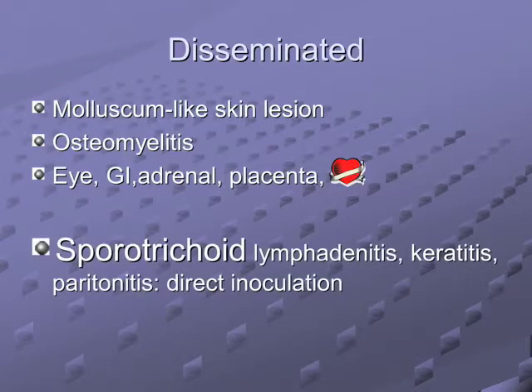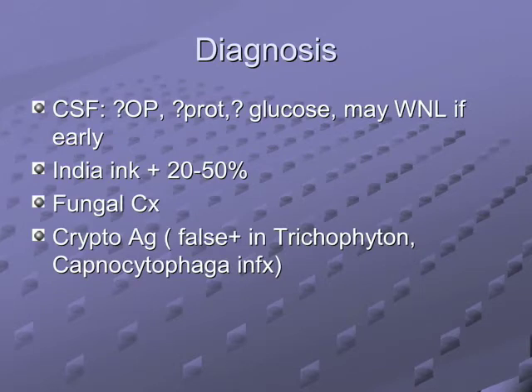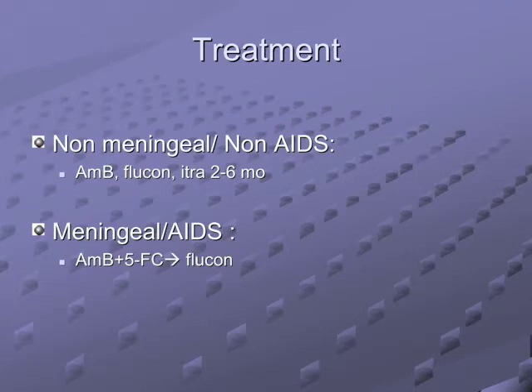Crypto can go anywhere in your body and can look like a molluscum-like skin lesion. The crypto antigen false positives: Trichosporon beigelii can give a false positive, and so can Capnocytophaga canimorsus. Remember those false-positive crypto antigens.